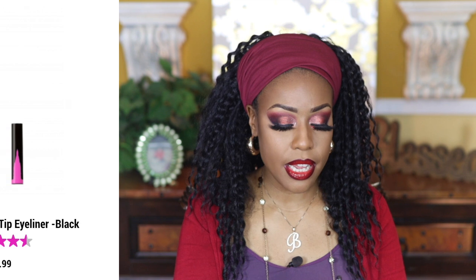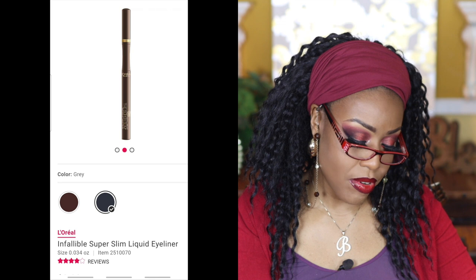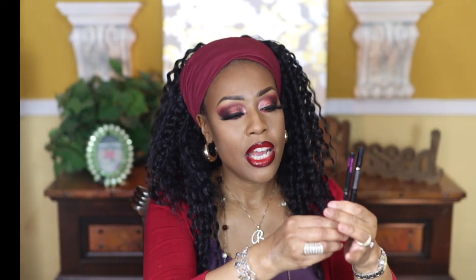I have two eyeliners: the Wet n Wild Slim Eyeliner and the L'Oreal Super Slim Liquid Eyeliner — the 24 Hour Infallible in black noir. I'd recommend both, but I'd go with the L'Oreal over the Wet n Wild simply because of the price — they work the same. Both dry down matte, have a thin felt tip that's great for getting a precise line in the inner corner, and you can make it as thick as you want. I'd definitely repurchase.